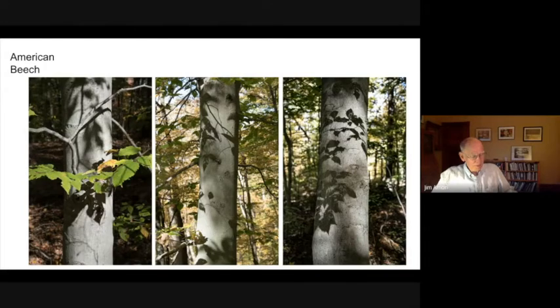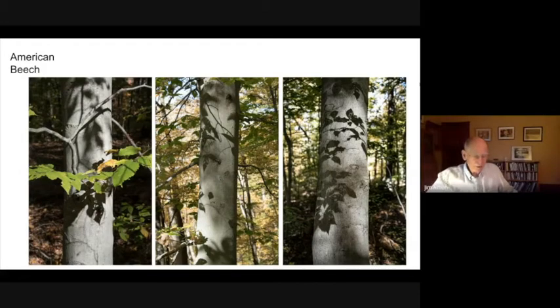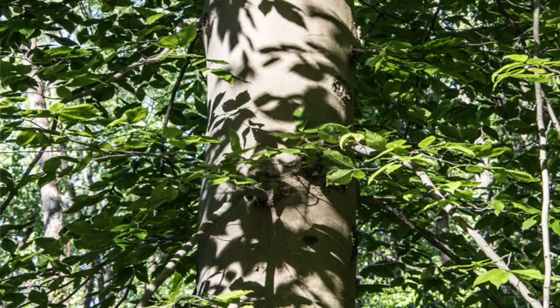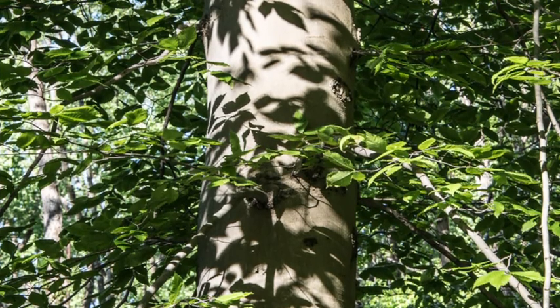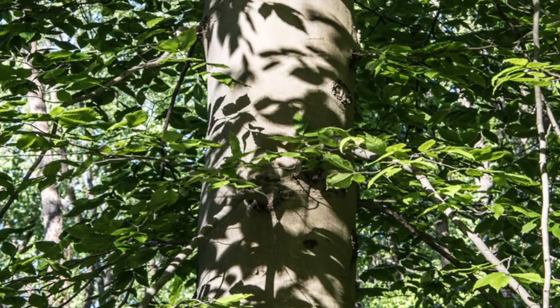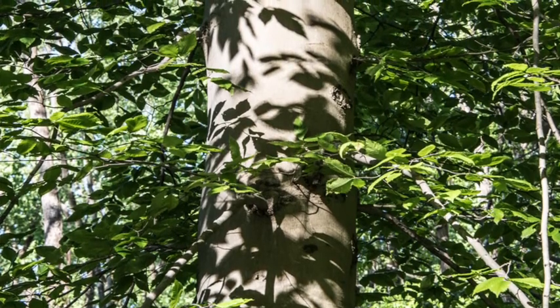Since trees get bigger from the top up, those initials will remain at the same height above the ground for the rest of the tree's life, and American beeches can live for about 250 years. In fairness, I should point out that this carving does not in itself cause the tree to die. The opening into the cambium layer made by the carving could be an entrance into the tree for insects or funguses that could kill the tree, but the carving will not.